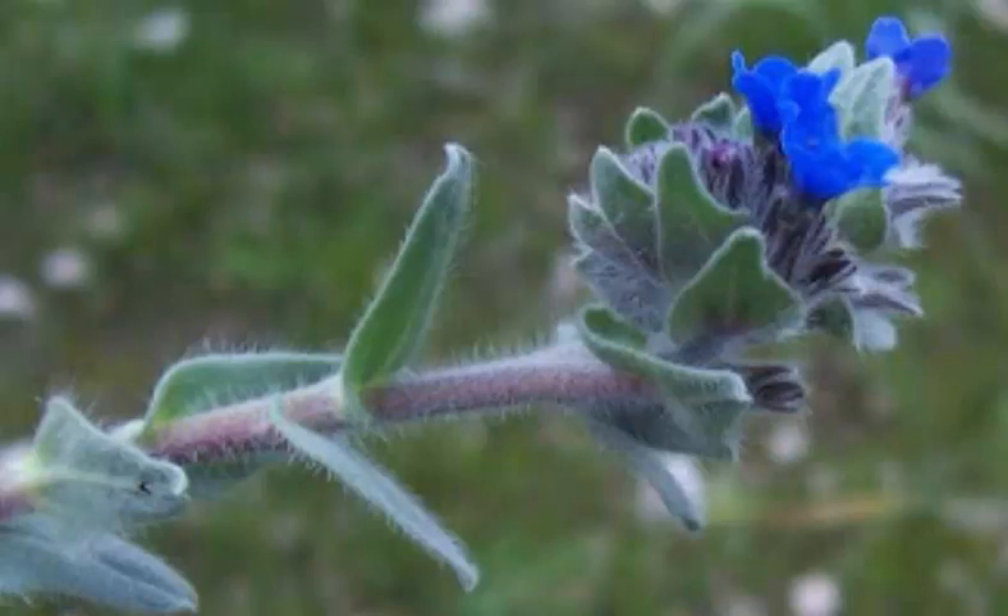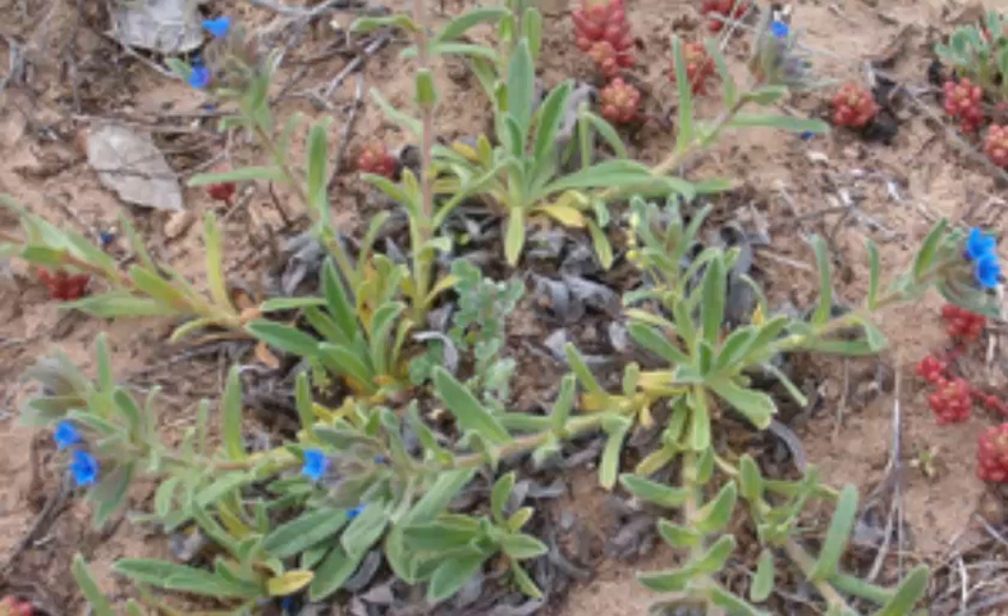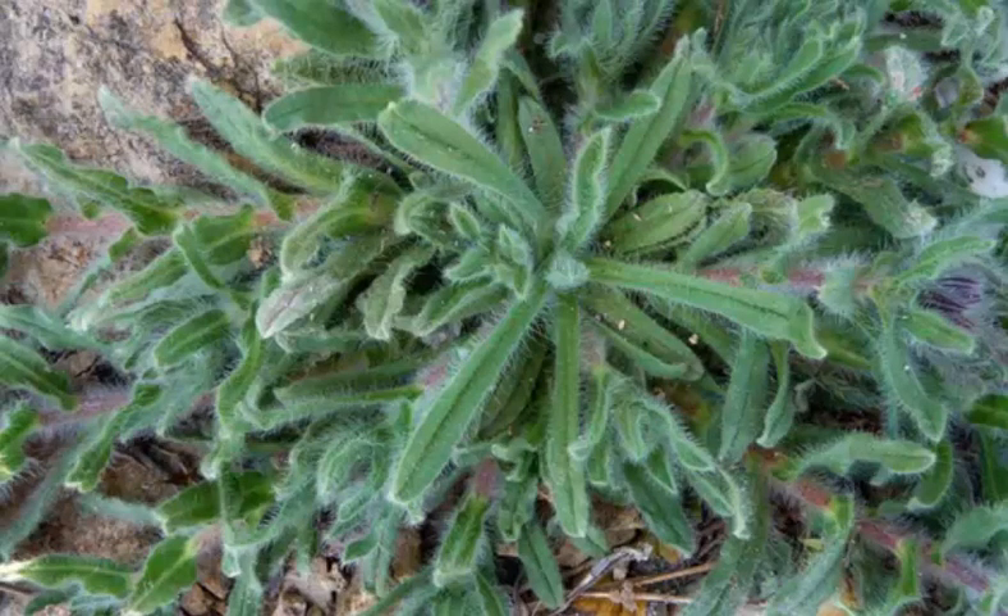The plant has a dark red root of blackish appearance externally but blue-red inside, with a whitish core. The root produces a fine red coloring material used as a dye since antiquity, and is also used to give color to wines, alcoholic tinctures, vegetable oils, and varnishes.